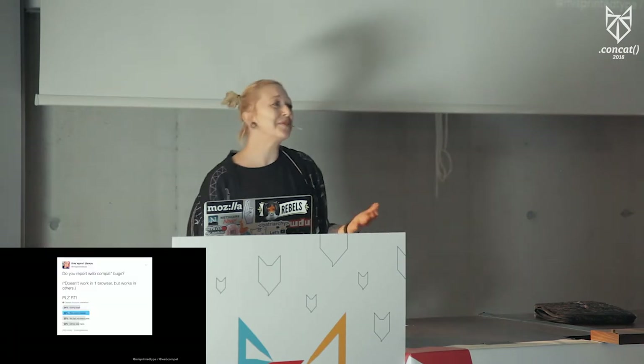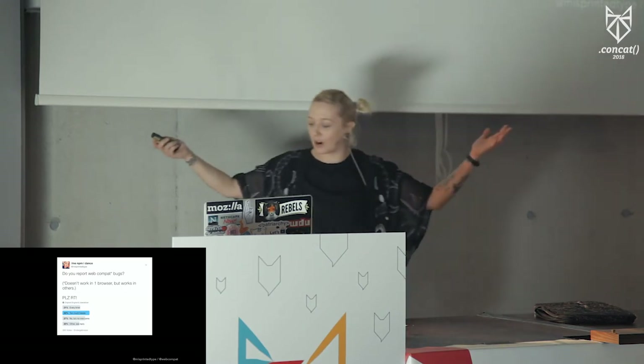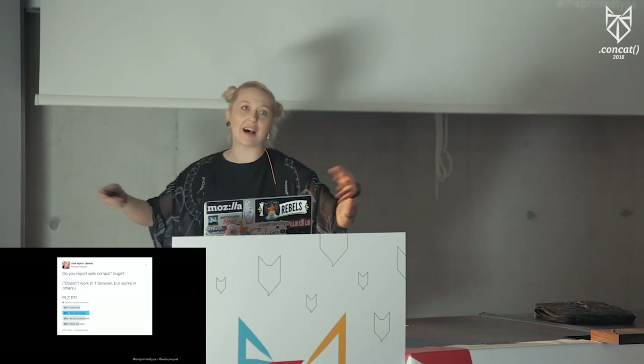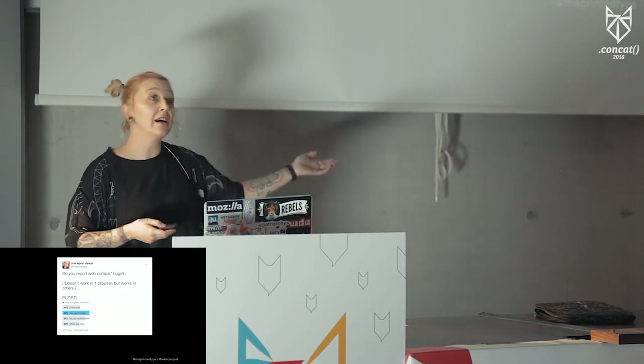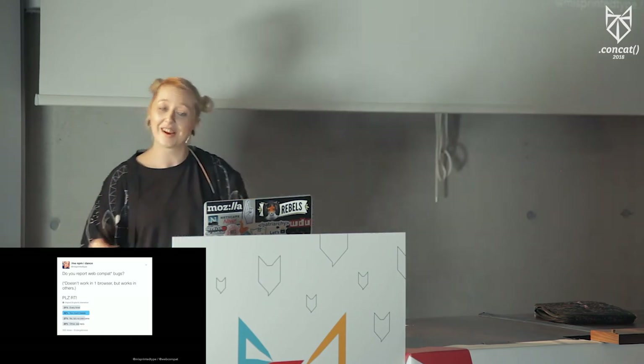The other issue is that people think no one cares — we actually do. We have this massive network of vendors, browser vendors, and sites that we annoy pretty much all the time, telling them to fix things. So you don't have to do it. You just have to let us know.